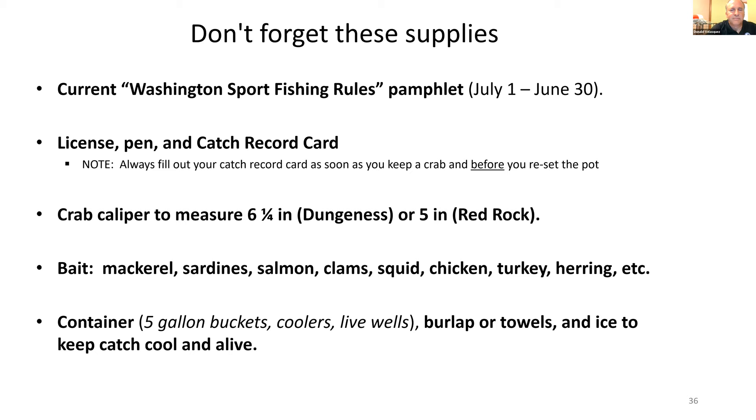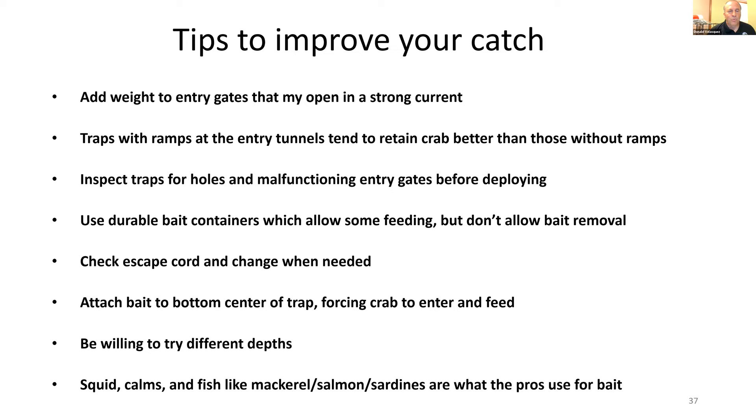Tips to improve your catch: add weight to the entry gates that swing, to prevent them from opening in strong current. Trap styles with ramps at the entry tunnels tend to retain crab better than those without ramps. Inspect your traps for holes and malfunctioning gates — it only takes one hole or one gate not working to significantly reduce your catch. Use durable bait containers. Check your escape cord — if it has rotted while the pot is in the water, you could lose gear. Attach bait to the bottom center of the trap to force crab to enter. Be willing to try different depths.